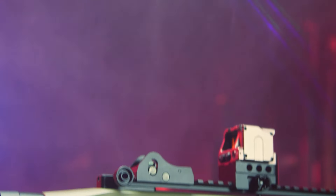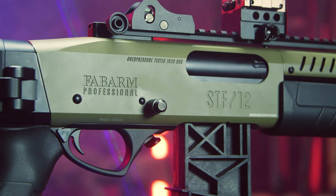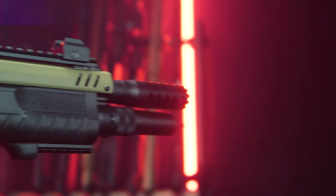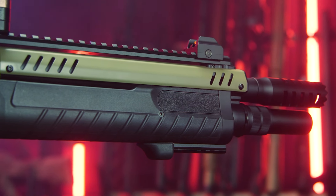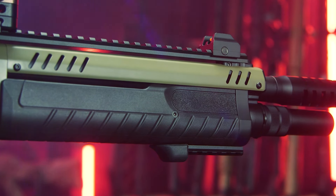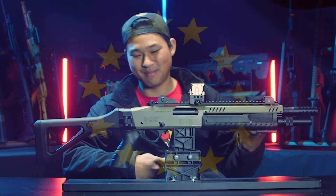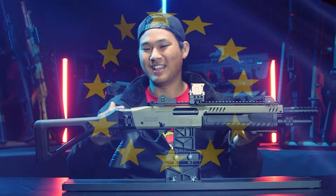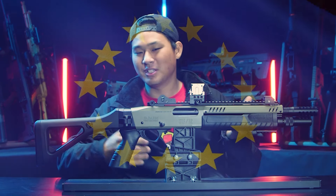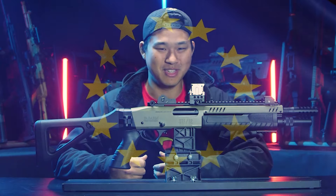Just looking at it straight out of the gate, you have very interesting angular receivers and a very angular-looking heat shield on the top. Even the pump looks kind of oddly ergonomic — very European, if you would ask me. The way it looks aesthetically, the ergonomics of it, it just gives me hardcore European vibes. Let me know in the comments what you think.